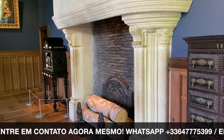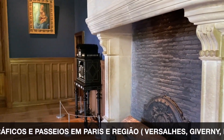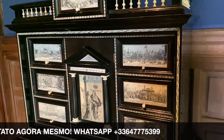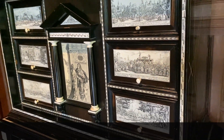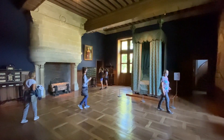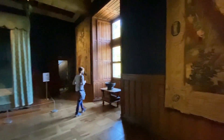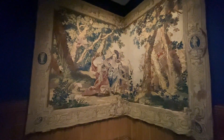Olha essa lareira — bem rústica, enorme, imensa, para aquecer esse quarto. O quarto do rei é muito grande. Esse móvel com detalhes em marfim é uma loucura — preciosidade! Aqui uma imagem mais ampla do quarto do rei. É um quartão. E desse lado, essa tapeceria linda — belíssima obra de arte que o rei contemplava enquanto estava na cama.